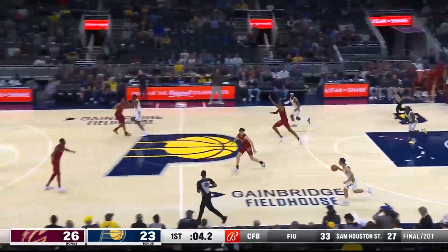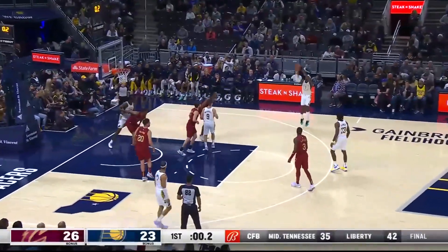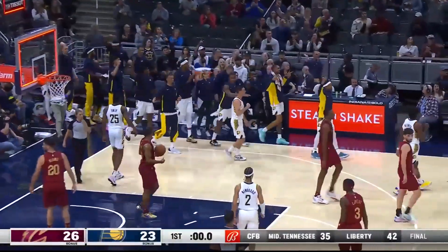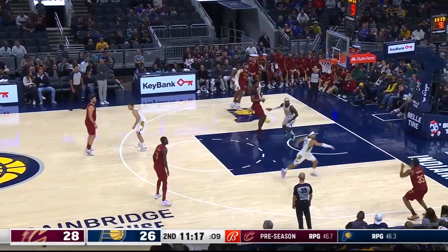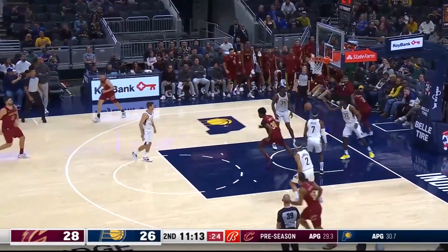Jalen Smith got fooled on that one. McConnell quickly up the floor, out to Buddy for three — hits the buzzer. Hield hits the three. Damian Jones for the first time — he wears number 30. That's a cross-court pass to Okoro, now to Levert, and Levert put it in.